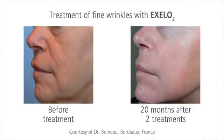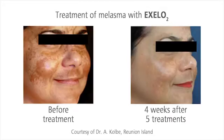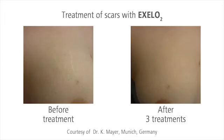XLO2 is designed for skin rejuvenation. Wrinkles are reduced visibly after only three to five treatments. The skin is gently tightened. Pigmented skin alterations, such as solar lentigo or melasma, fade. Scars or stretch marks are systematically reduced.